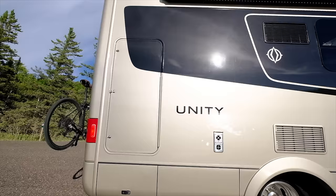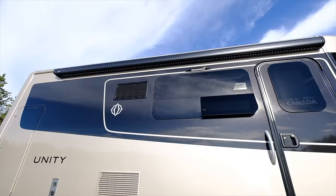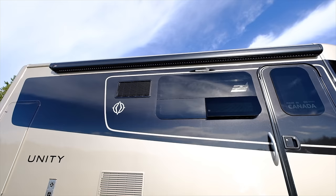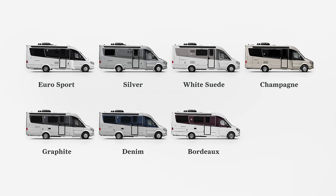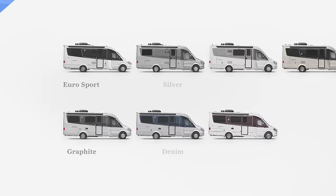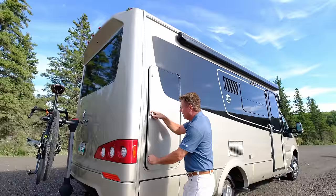As we come around to the passenger side, we can see how beautiful the paint job is — three coats of color, each color painted three times, two coats of clear. We have seven exterior colors for 2019: white suede, silver, graphite, Bordeaux, Eurosport, denim, and this is the champagne color — it looks spectacular in the sun.